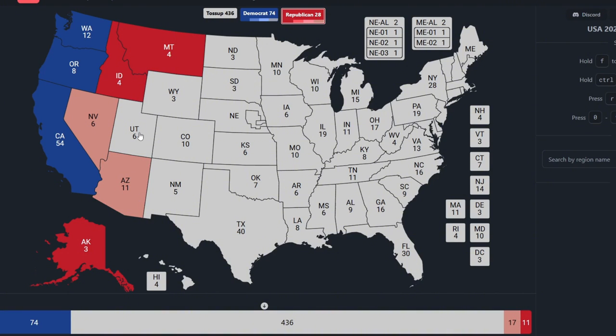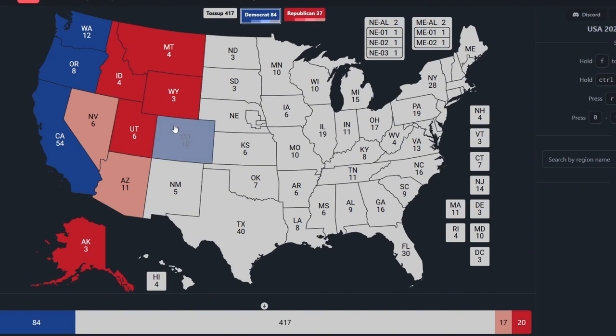Utah, right above Arizona, with 6 electoral votes, is red for Donald Trump. Wyoming, which is right above Utah, with 3 electoral votes, is red for Donald Trump. Colorado, with 10 electoral votes, is blue for Kamala Harris. New Mexico, with 5 electoral votes, is blue for Kamala Harris.